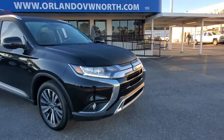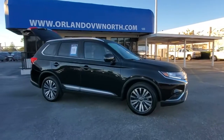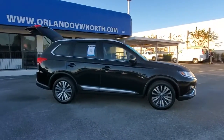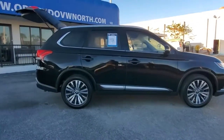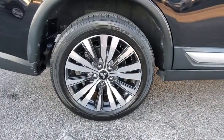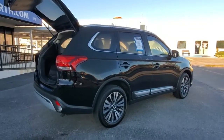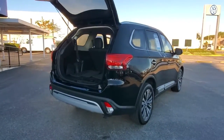Here is a wonderful 2019 Mitsubishi Outlander with less than 25,000 miles on the odometer — this vehicle stands out from the rest. It delivers the style, comfort, and efficiency you need to meet the needs of today's lifestyle. Confidence comes standard when you're behind the wheel, prepared for the journey ahead.